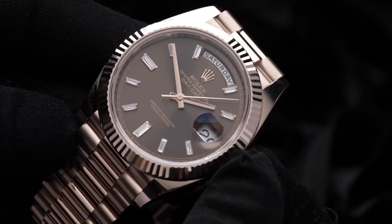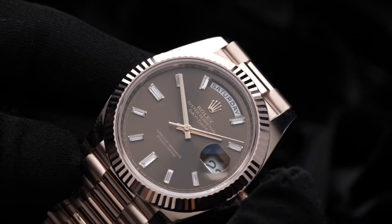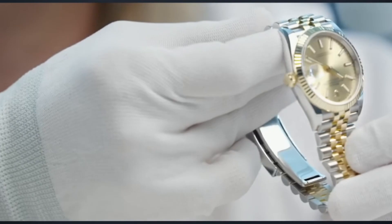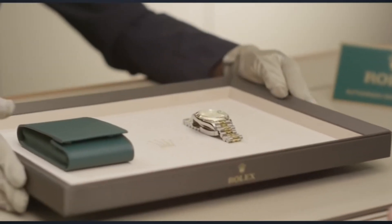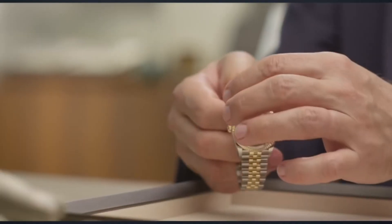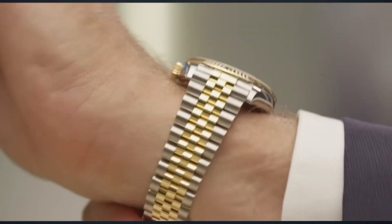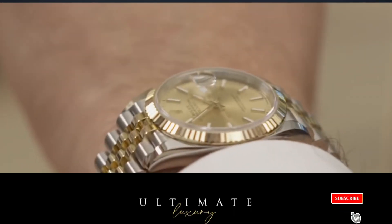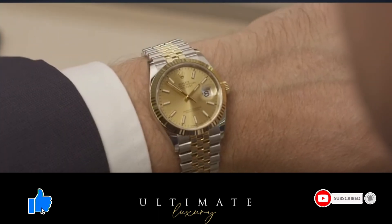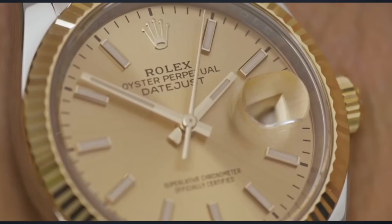Given that they are versatile assets, aren't these Rolex watches excellent investments? We've come to the end of our list of the top 5 Rolex timepieces you should buy in 2022. So which one is your personal favorite? Let us know in the comments below. If you like this video, please give a thumbs up and subscribe to Ultimate Luxury for more lavish and luxurious content. Thanks for watching and we'll see you in the next video.